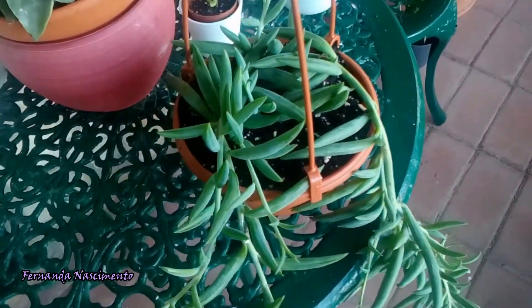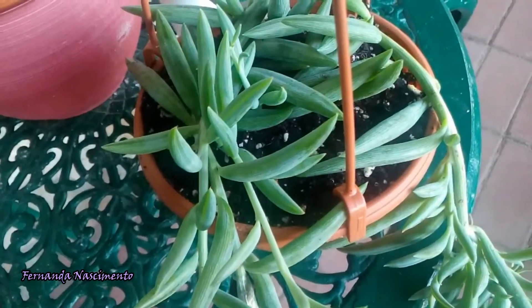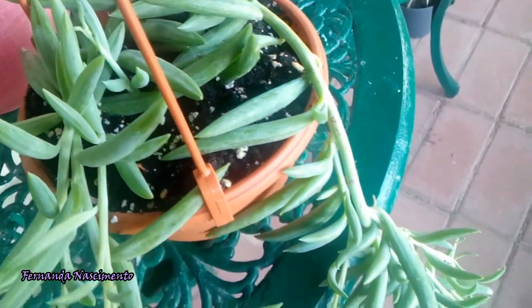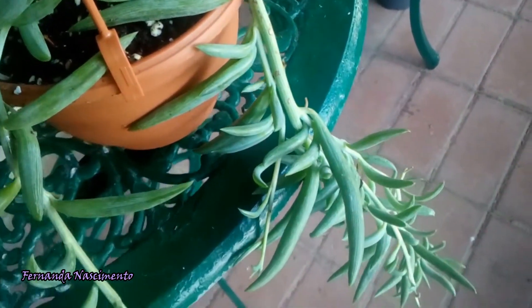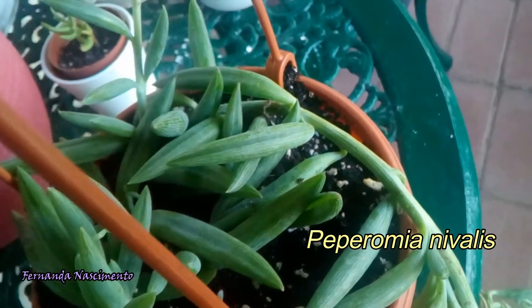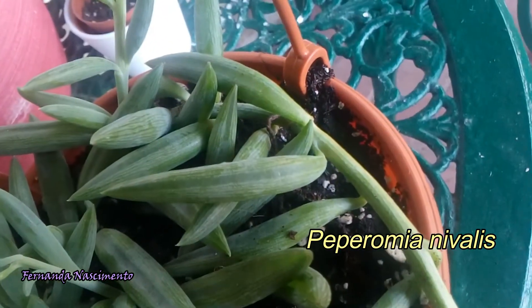This is the other succulent I bought. She's not labelled, but I believe this is Peperomia 'Valleys'. This is a creeping epiphytic succulent. I like everything about this plant — the creeping habit, the lime green color on the leaves, the shape of the leaves and their veining.